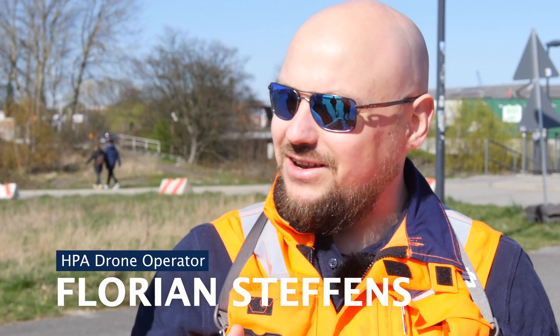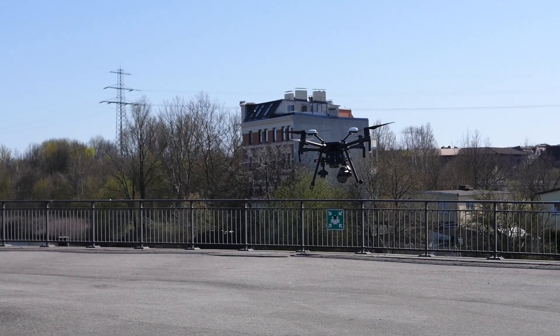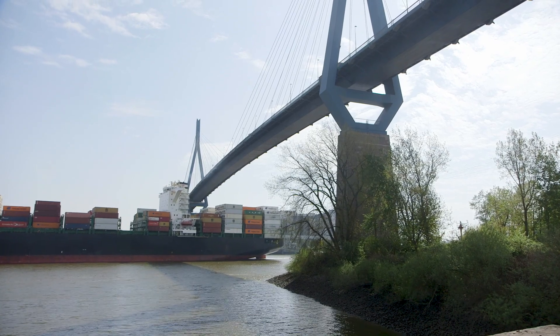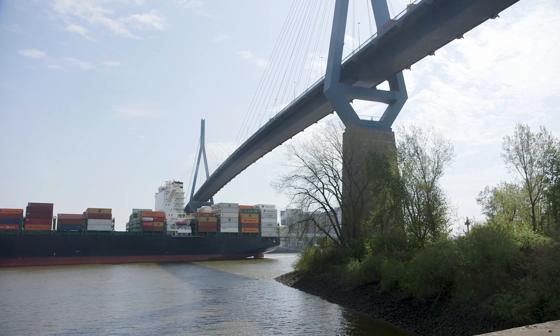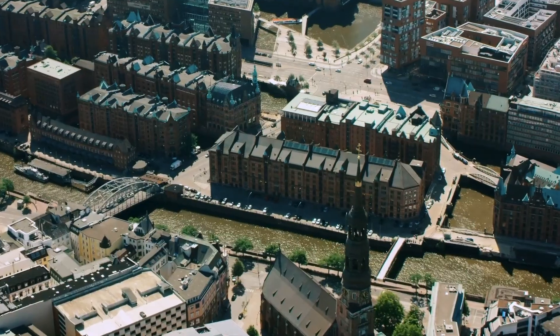All I have to do now is press the button and then, live on screen, I can see whether we're capturing what we need. This time we're looking at the innovative use of drones — whether in the air or underwater — which opens completely new perspectives for the Hamburg Port Authority.